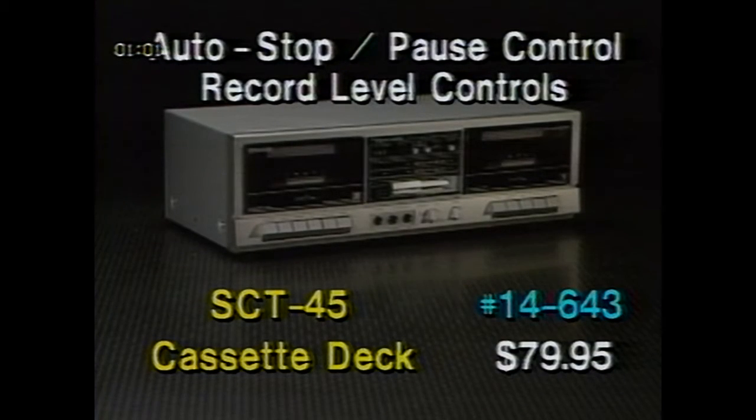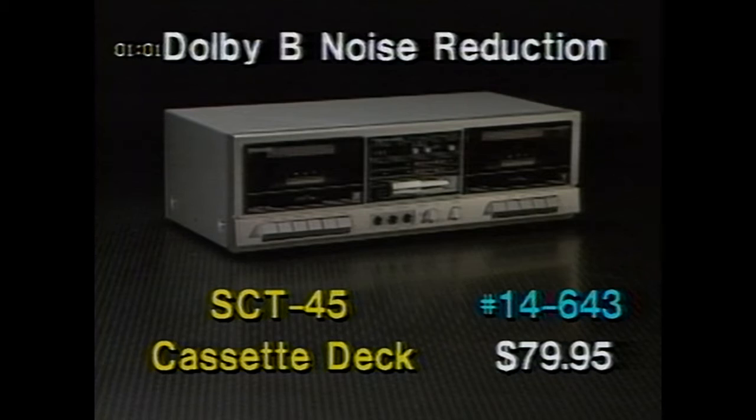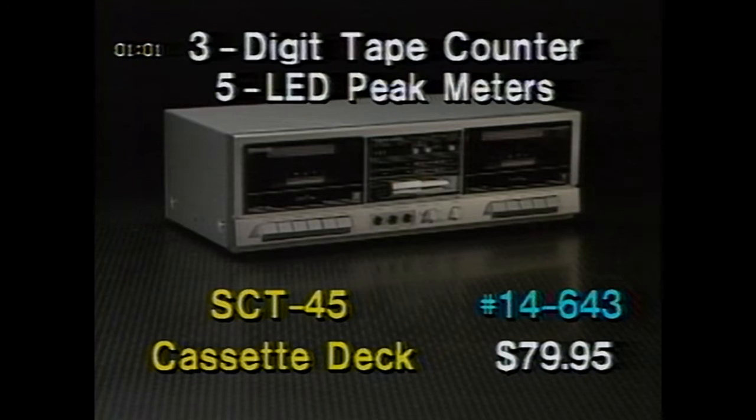Both decks have auto-stop and pause controls. Separate record-level controls let you adjust the recording levels individually. This deck has the Dolby B noise reduction system, which extends dynamic range and lowers background noise such as tape hiss. Other features include a three-digit tape counter, which helps you find selections fast, and five LED peak recording level meters, which lets you adjust your recording level for the best tape performance. Sell the extended service plan on this cassette deck: $59.95 for five years of coverage. Add-ons to this sale are cassette tapes, a head cleaner and demagnetizer, plus tape storage cases and racks.